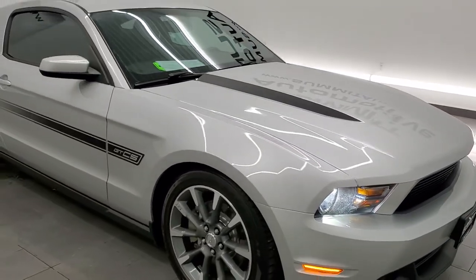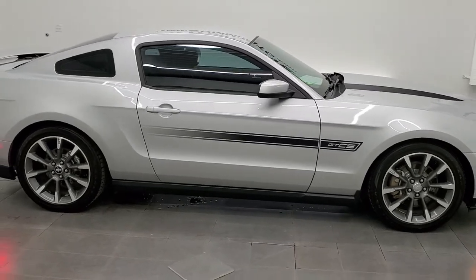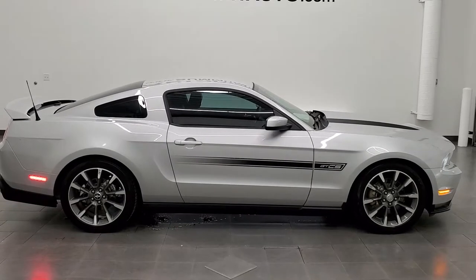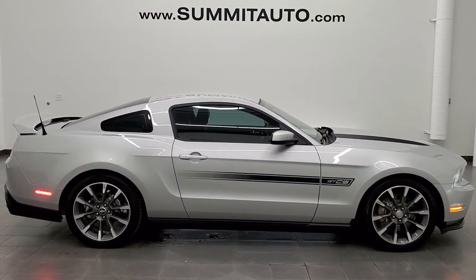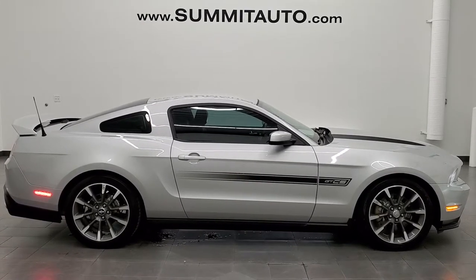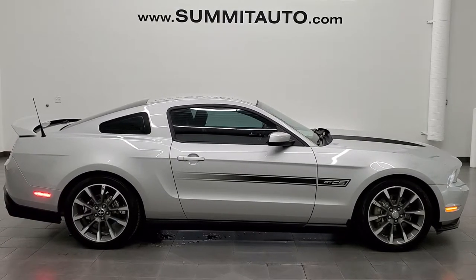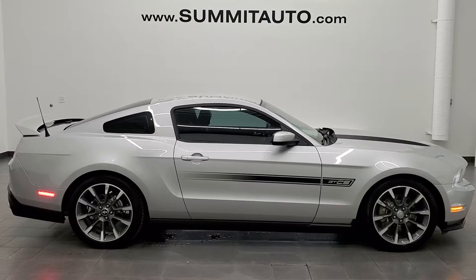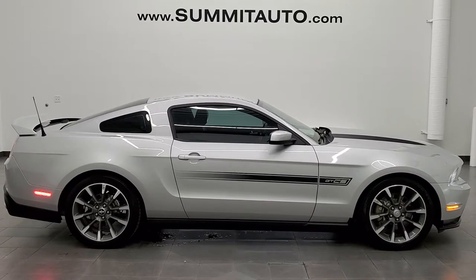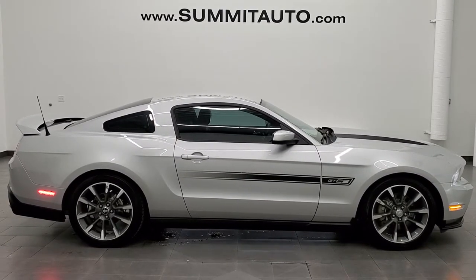I would highly recommend this car from a quality and condition standpoint. To see more pictures of this car or one of our other 450 new and used cars, trucks, SUVs, minivans, Wranglers, sports cars, Mustangs, Camaros, Challengers, Chargers, Corvettes, GT500s — you name it — go to www.summitauto.com for full pictures and descriptions of every single vehicle from two locations. If you'd like to check out more HD videos, go to youtube.com/summitauto. Remember to like, subscribe, and share, and click those bell notifications — you'll get updates on the videos we do each and every day here at Summit Auto.